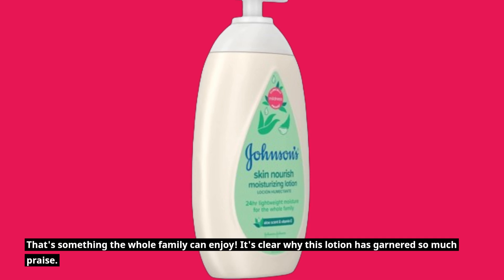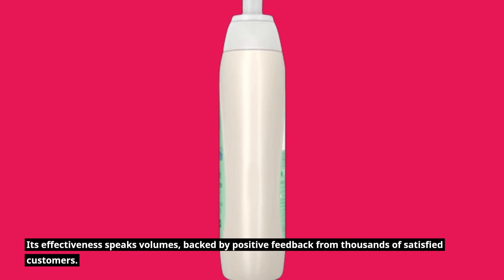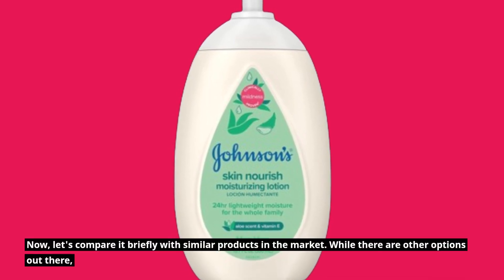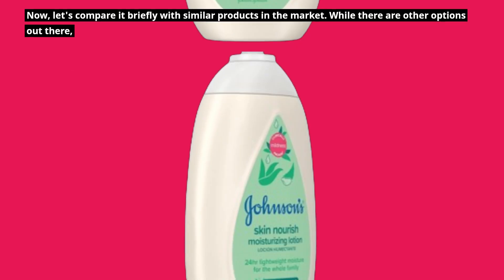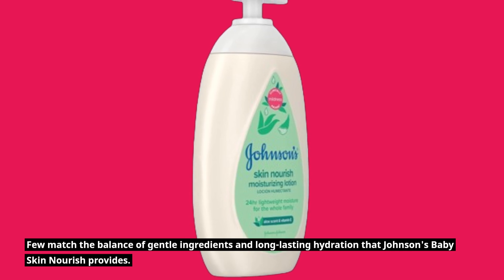It's clear why this lotion has garnered so much praise. Its effectiveness speaks volumes, backed by positive feedback from thousands of satisfied customers. Comparing it briefly with similar products on the market, few match the balance of gentle ingredients and long-lasting hydration that Johnson's Baby Skin Nourish provides.